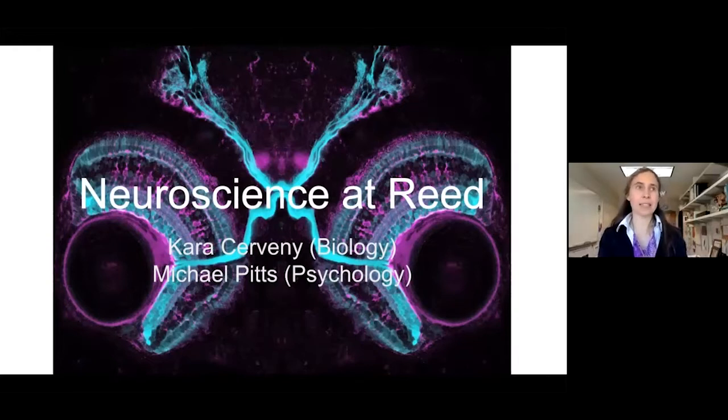I just want to emphasize that this is one of the interdisciplinary majors at Reed, so you're doing coursework in both biology and psychology, and then an interesting thesis project in one of those disciplines, but that has a neuroscience focus. Neuroscience is a really broad tent kind of field — at the Society for Neuroscience meeting, there are people really down in the weeds at the cellular level, all the way up to behaviors and experiments about humans.